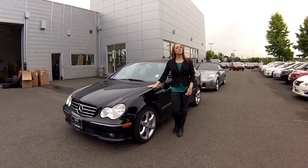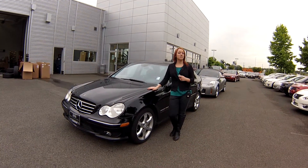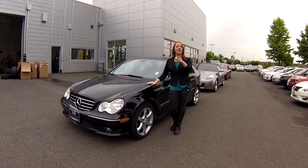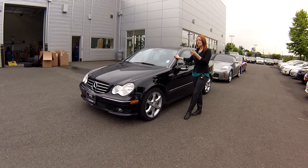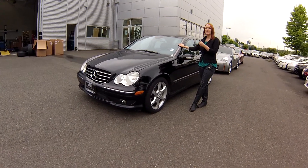Hi everybody, this is Jodi coming to you from Larson Nissan. Thanks so much for taking the time to click on that link to see your virtual video walk around. This is a 2007 Mercedes C 230.